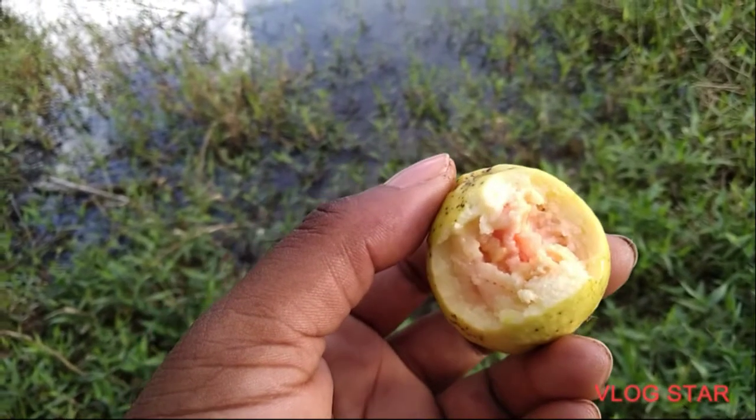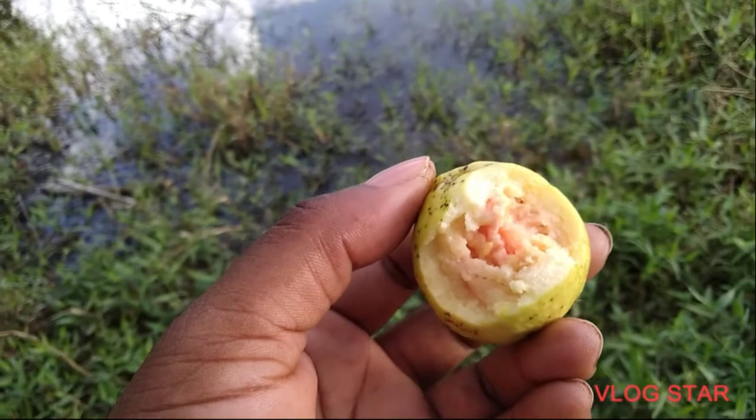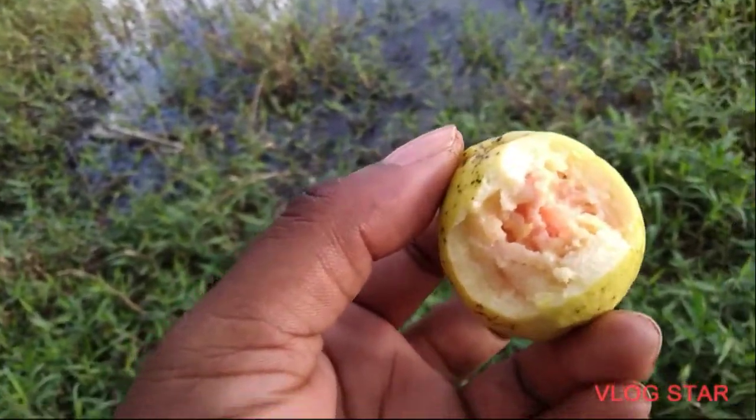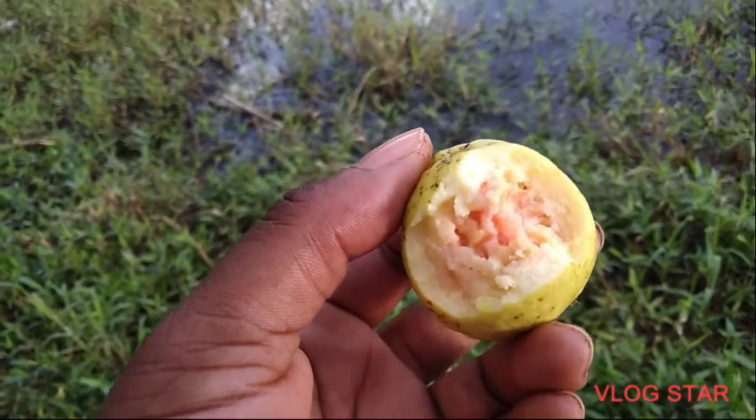Yes guys, right now I'm enjoying one of the sweetest guavas I've ever tasted — yeah man, very sweet and nice.